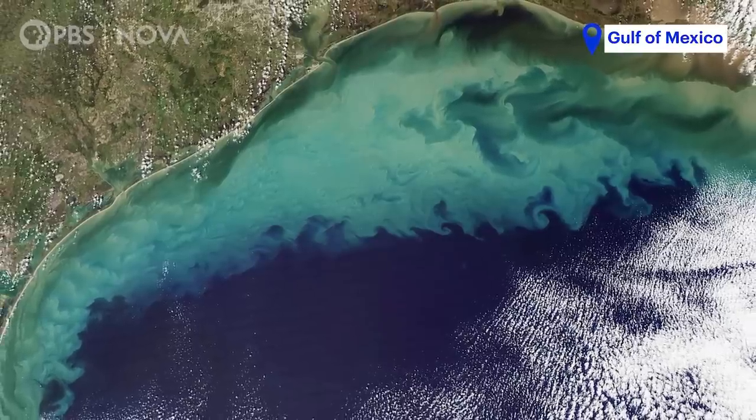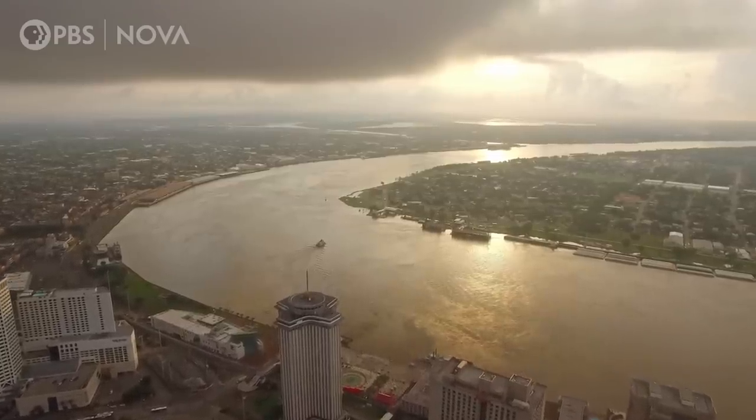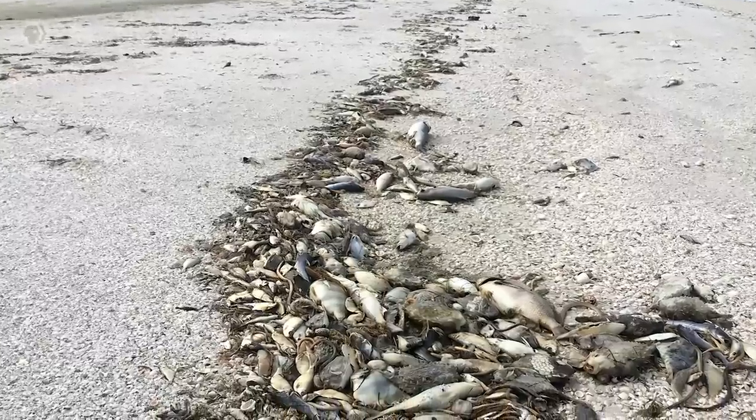And that's what happened in the Gulf of Mexico. The Mississippi empties here, bringing high levels of nitrogen and phosphorus into the Gulf.